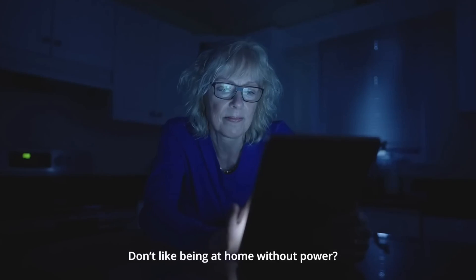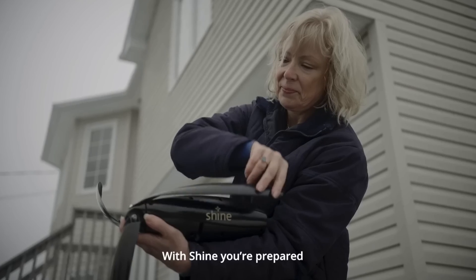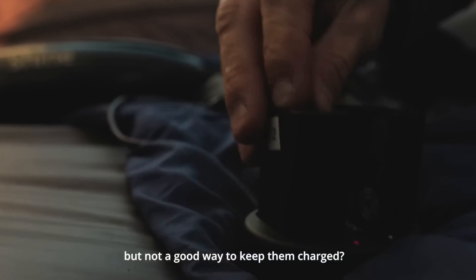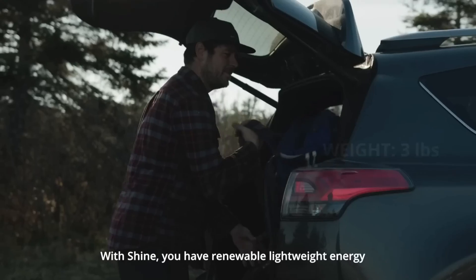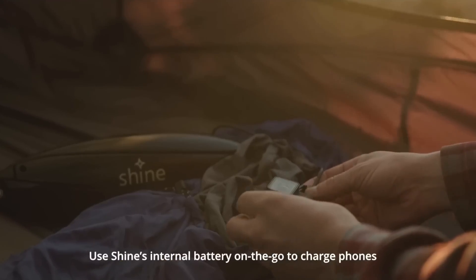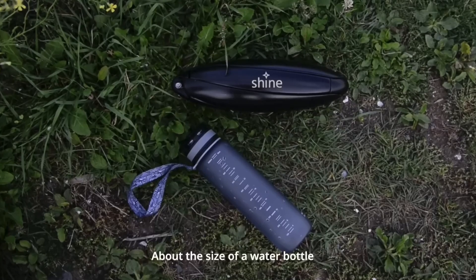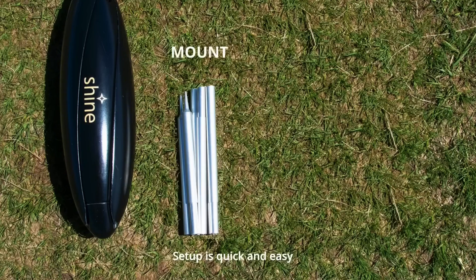The Shine portable small wind turbine is the ultimate choice for anyone who wants to enjoy wind power without the hassle and expense of traditional wind turbines. It is the perfect solution for your home, office, car, boat, RV, tent, or backpack. It is more than just a product — it is a vision of a world where everyone can access clean and renewable energy anytime and anywhere, saving money and reducing environmental impact.